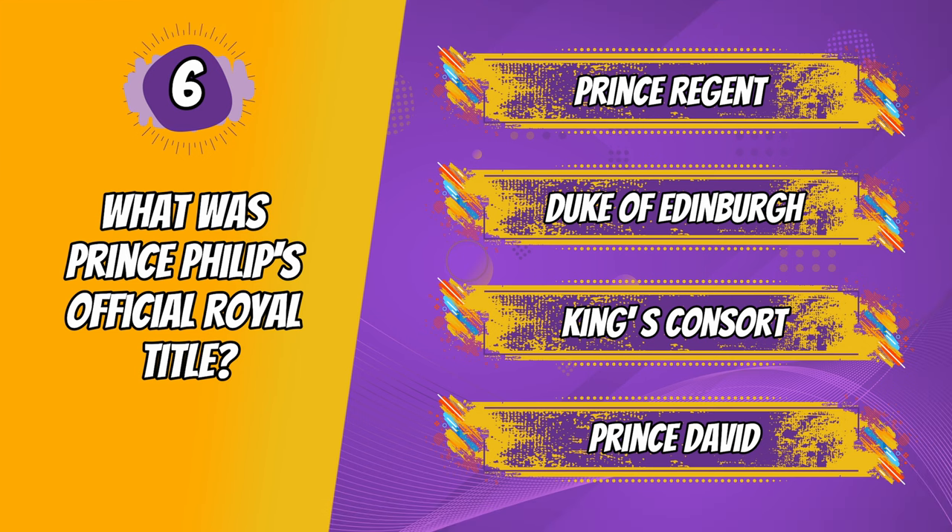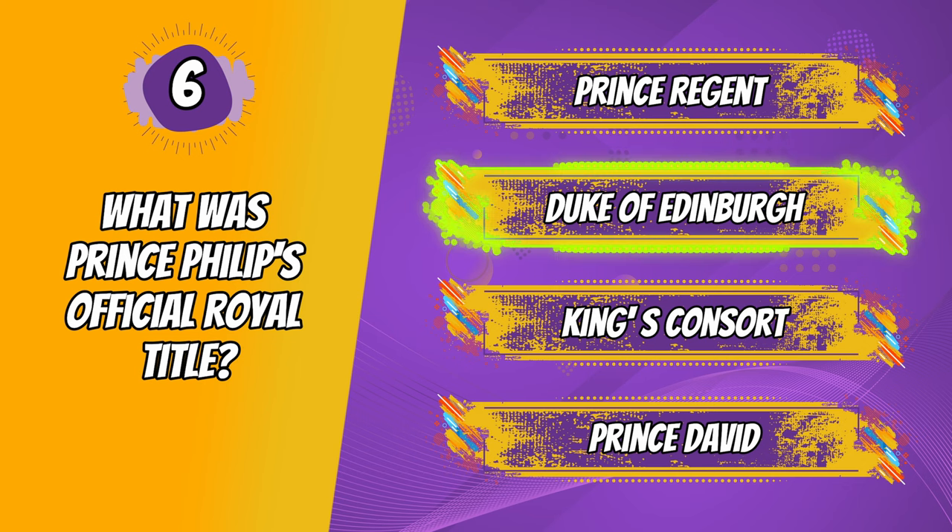You guessed it. The right answer is The Duke of Edinburgh. Some of the other answers are really there to fool you, but you navigated your way through successfully like a champ. Although he's no longer with us, he was always by the Queen's side, and that makes him good in my book.